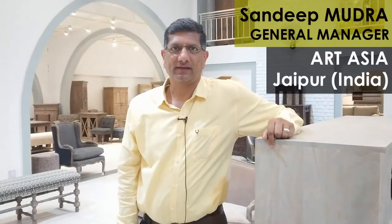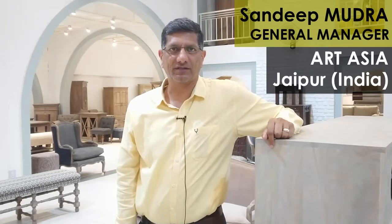I am Sandeep Munda and I represent Art Asia. In Art Asia, we are into manufacturing of solid wood furniture and home textile products, and we are exporting all these products throughout the world.